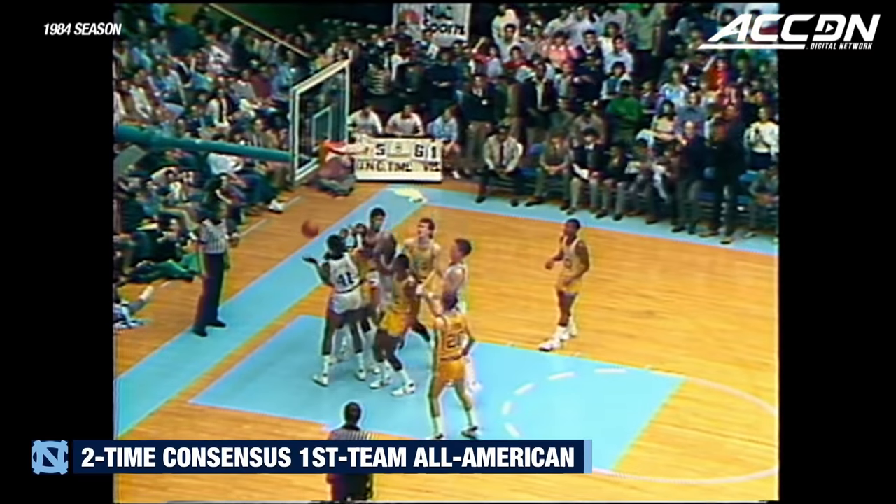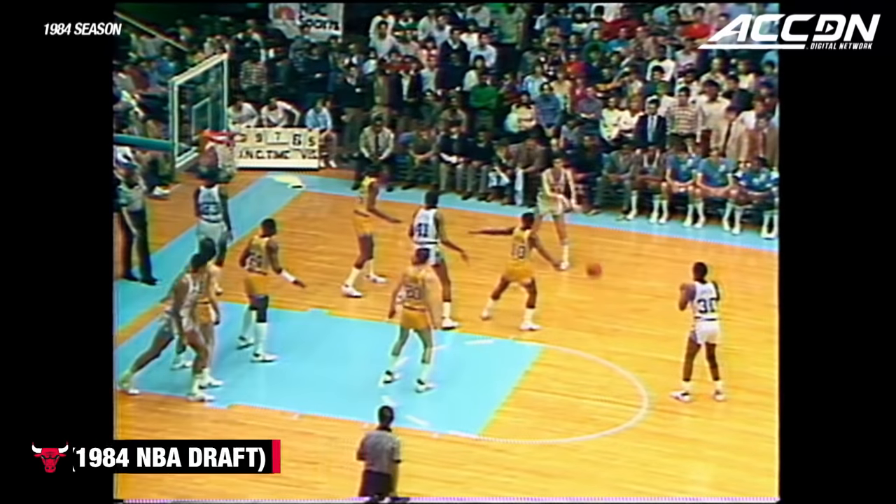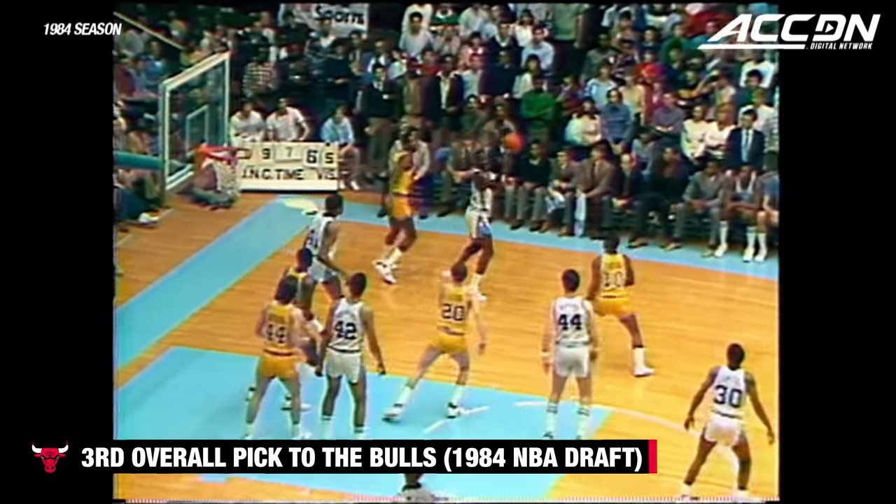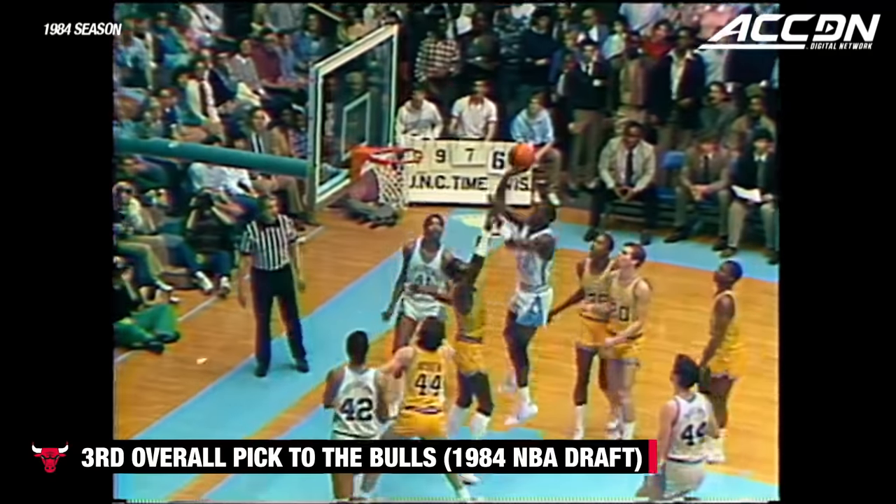Watch Michael Jordan get to the offensive board. Matt said later, 'I just threw it up and hoped Michael would get it.' And he surely did. Matt was lucky to get that, but then Michael got free.